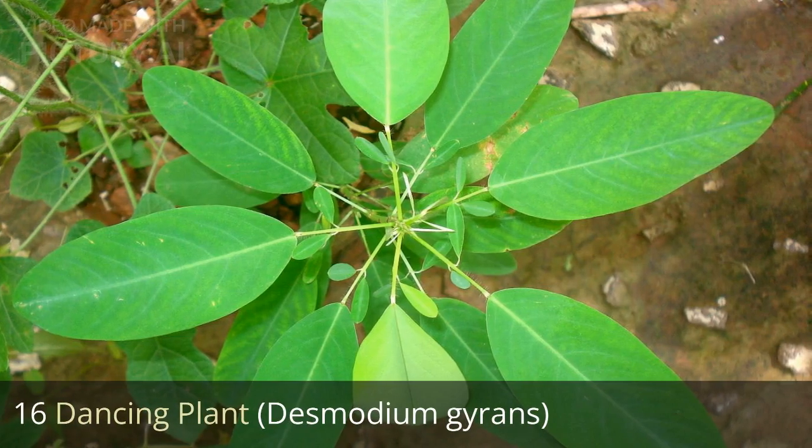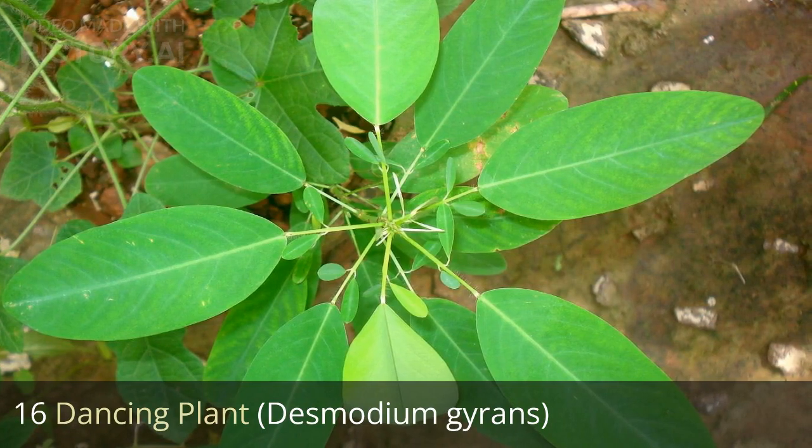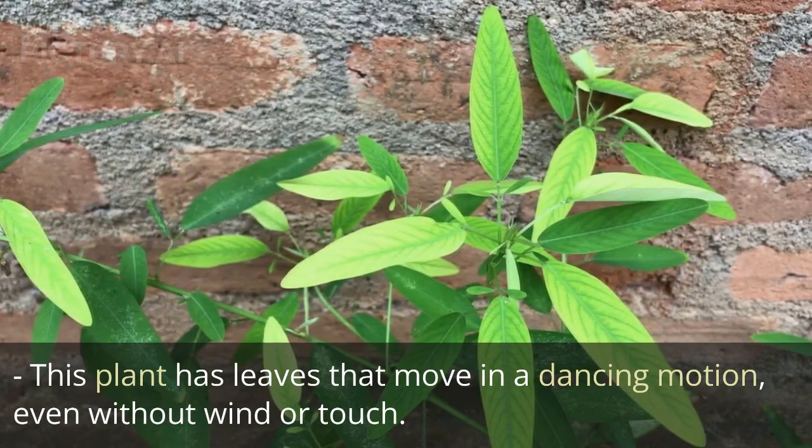16. Dancing plant, Desmodium gyrans. This plant has leaves that move in a dancing motion, even without wind or touch.